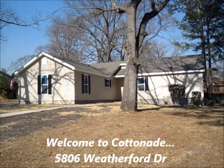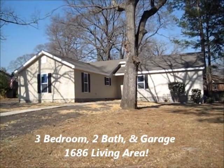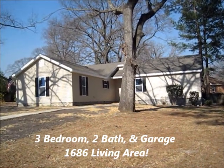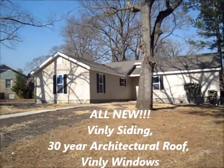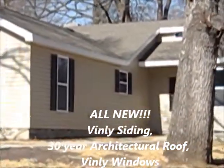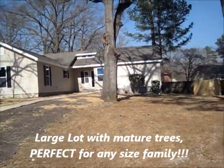Welcome to 5806 Weatherford Drive in the very desirable Cotton Aide neighborhood in Fayetteville, North Carolina. This is a three bedroom, two bath, 1,686 square feet of living area, and this home has been remodeled completely top to bottom. It's got low maintenance exterior which includes vinyl siding, 30-year architectural roof, vinyl windows — all brand new — with a nice-sized front and backyard.